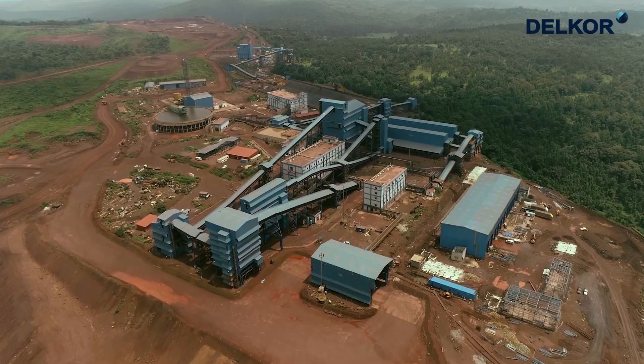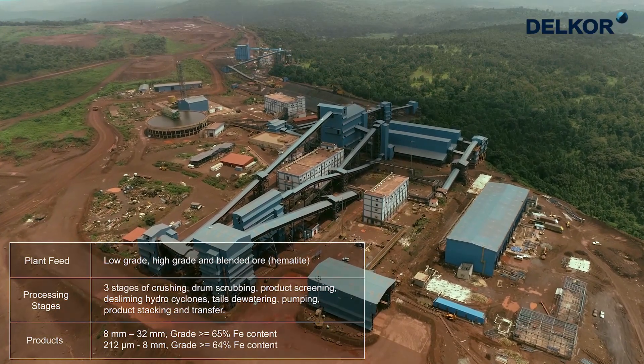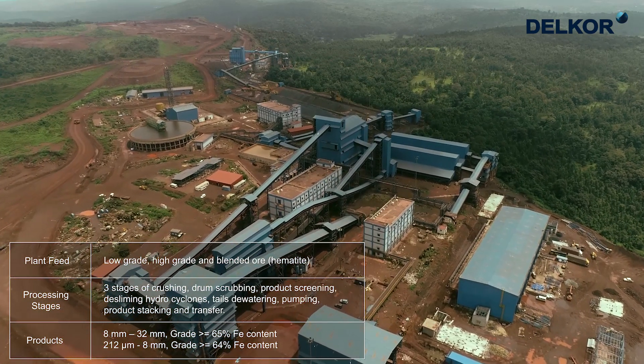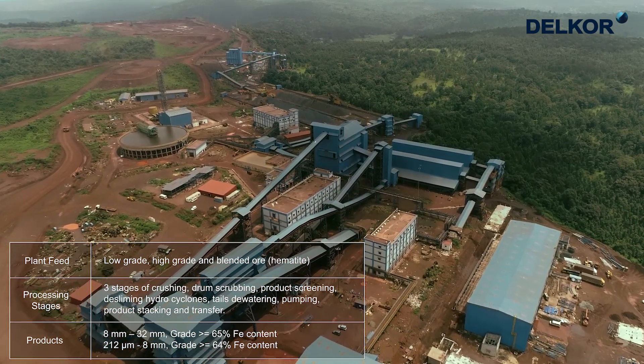The plant is provided with advanced control systems for better control and ease of operation. From the run of mine ore receipt to the product dispatch section,